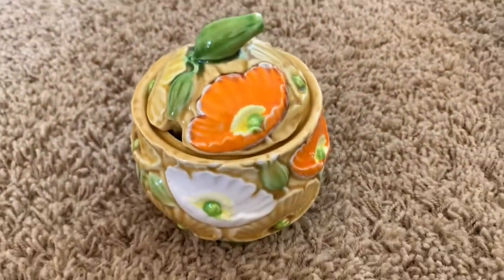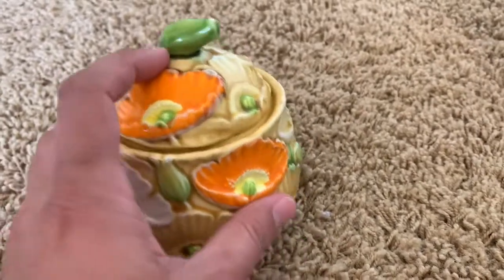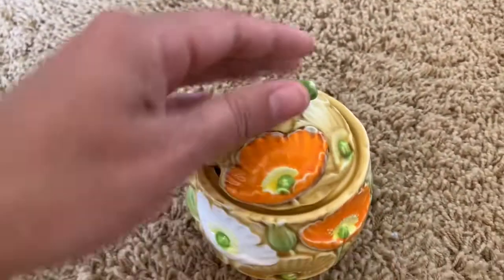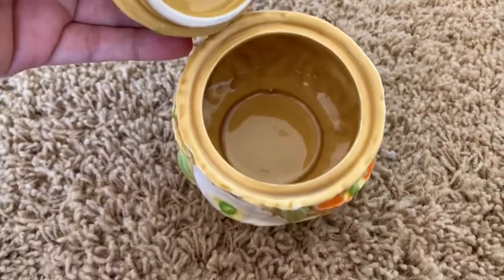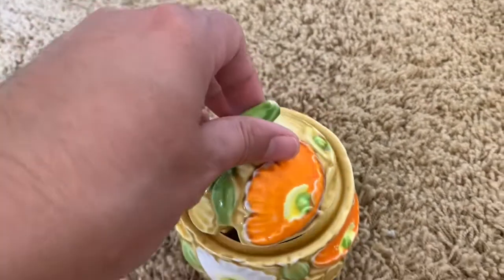Don't the colors on this little sugar jar by Fred Roberts Company just scream the 70s — that bright orange and the yellow and the green. This is going to go in my Etsy shop. It's made in the 1970s.